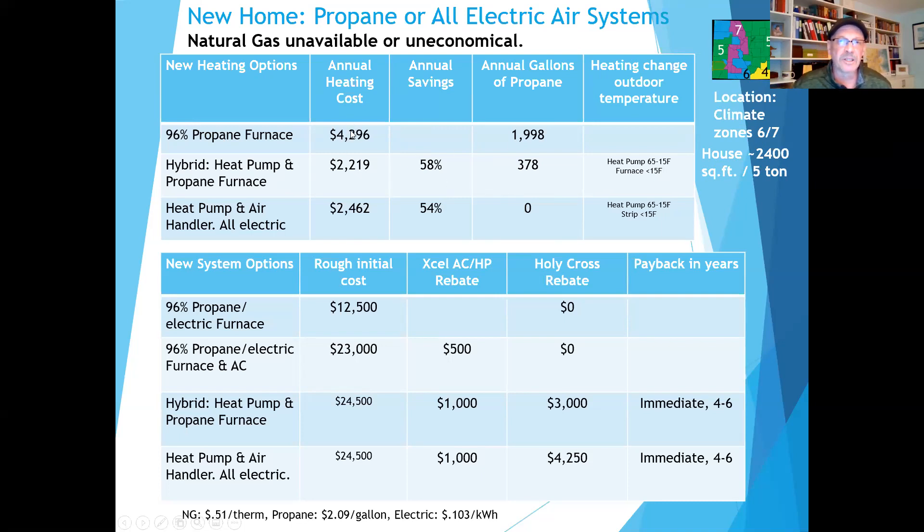About 2,000 gallons of propane per year. If we pair this with a heat pump and transition over at 15 degrees, we save quite a bit on fuel and propane. The other option is to go with an all-electric air system with a heat pump with integrated electrical resistance backup, also with changeover around 15 degrees.